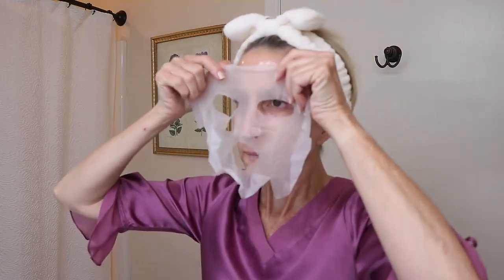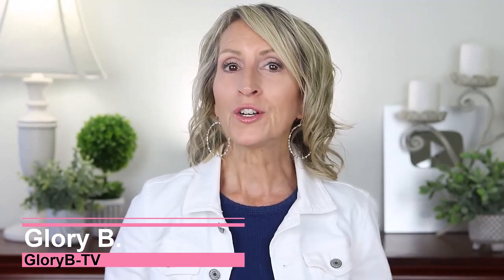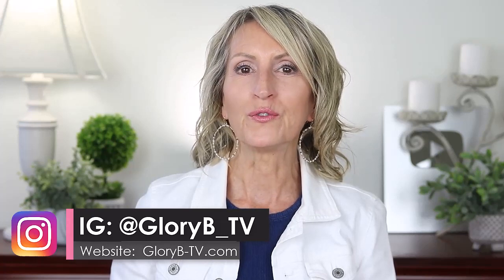One of the fun ways I reverse the signs of aging is to occasionally do a morning spa routine. At the age of 63, it seems to get more important to me to fit these days into my schedule. I'm Glory B, and you might have found me and my channel through other anti-aging or osteoporosis solution videos. This is an extended morning spa routine video where I'll show you a few products I'm using to reverse the signs of aging and how I'm using them.